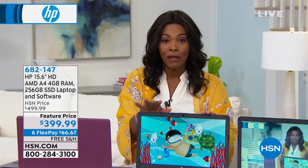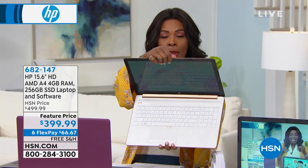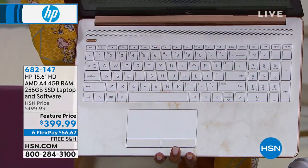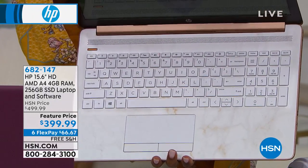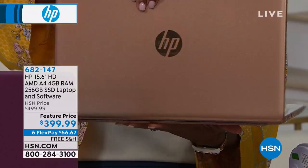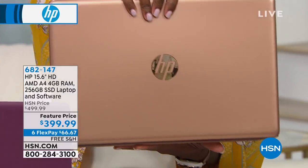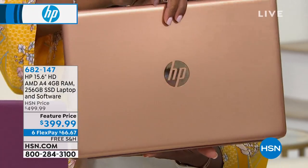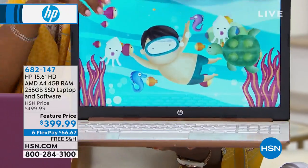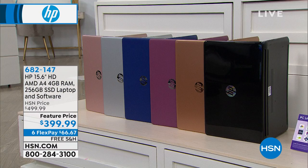HP is a brand that we know and trust — and not just us, but around the world. They know how to make computers and they know how to make them simple, easy, and intuitive. If you want the copper, we have 15 left. I'm probably going to show you that marble look on the keyboard for the last time — which is so beautiful, and it's the only one that has that. Less than four pounds and less than an inch in thickness, you have something so simple and easy to use for every member of your family.